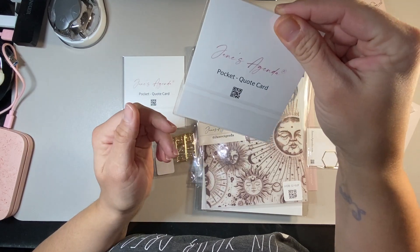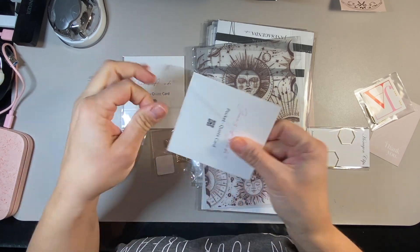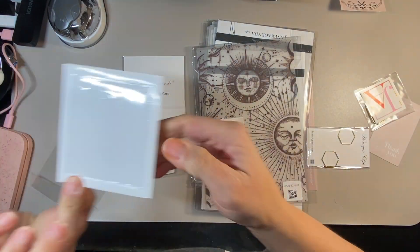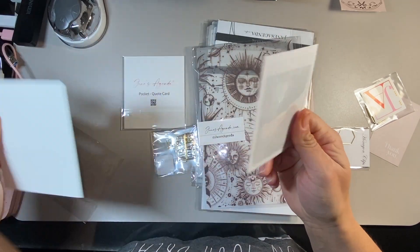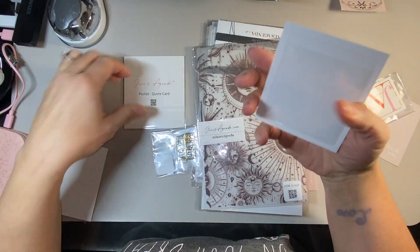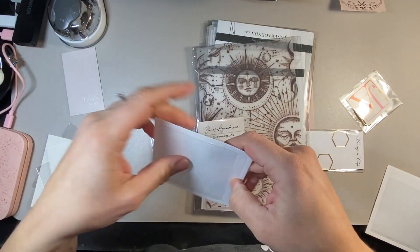I got two of these pocket quote cards — they're basically adhesive pockets that you can attach to your dashboard, inbox, or dividers if you want to. There was also a thank you card. And then I got some really cute and unique paper clips. The first ones are these square paper clips — you can put them on at an angle so that it looks really adorable. I got these hexagon ones as well — they even say hexagon right on the front. They just add the cutest little touch and make your planner unique.